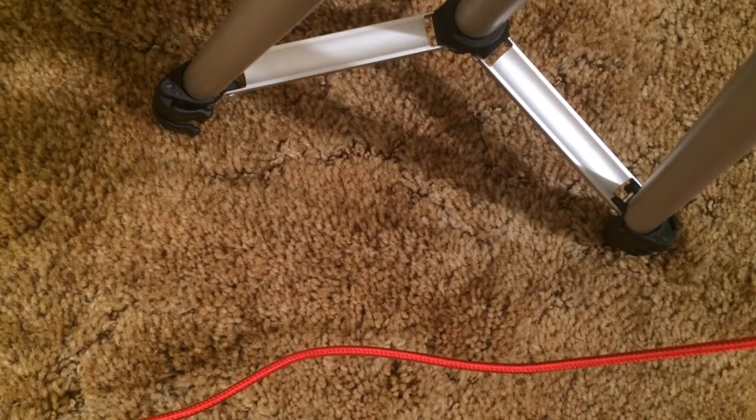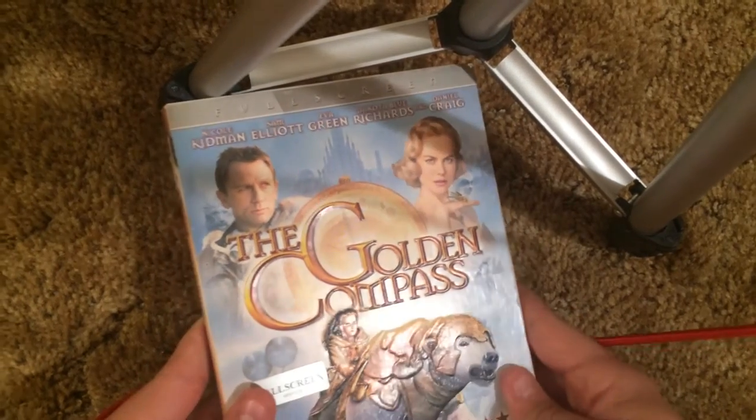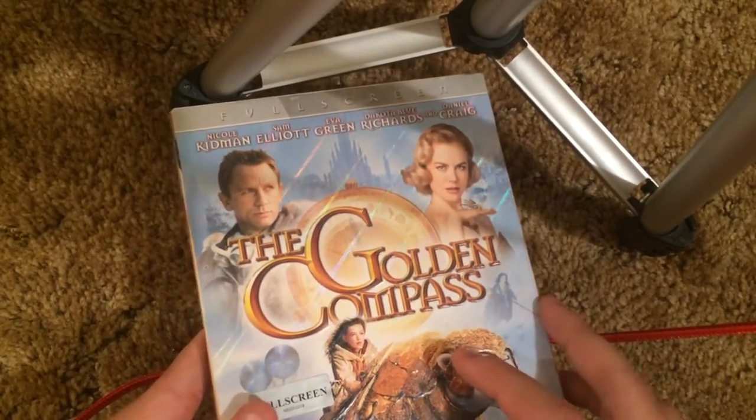Now I'm going to quickly show you the disc. Alright, on to the next one. Golden Compass. I tried putting as much lighting as I could in here. It's pretty embossed and it's kind of shiny — maybe I have to get it at the right angle, but it's shiny as you can see.